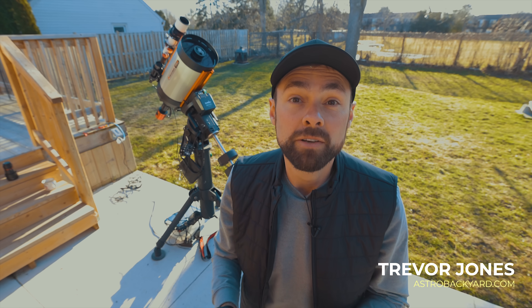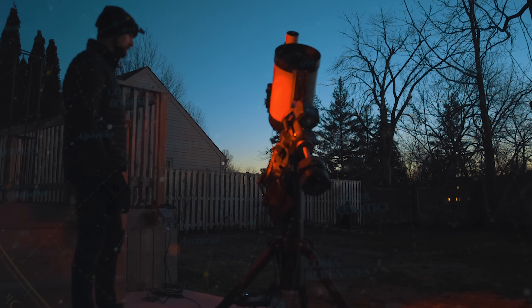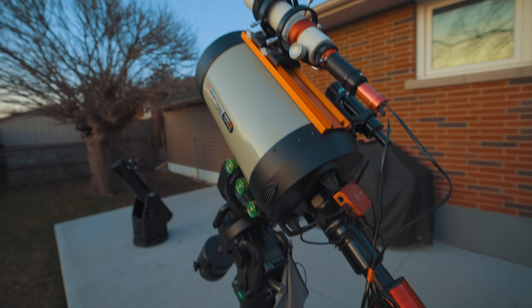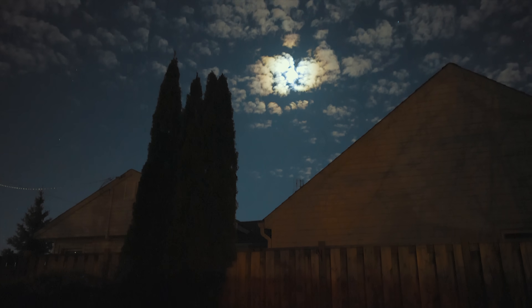Tonight I'm going to take a picture of a spectacular spiral galaxy that lies 12 million light-years away called Bode's galaxy. I'll show you exactly how I accomplished this feat using my camera and telescope here in the backyard, from pointing my telescope at the right spot in the night sky to sharing my final picture of the galaxy at the end of the video. If you're new to the channel, welcome to the Astro Backyard. Now let's photograph a galaxy.